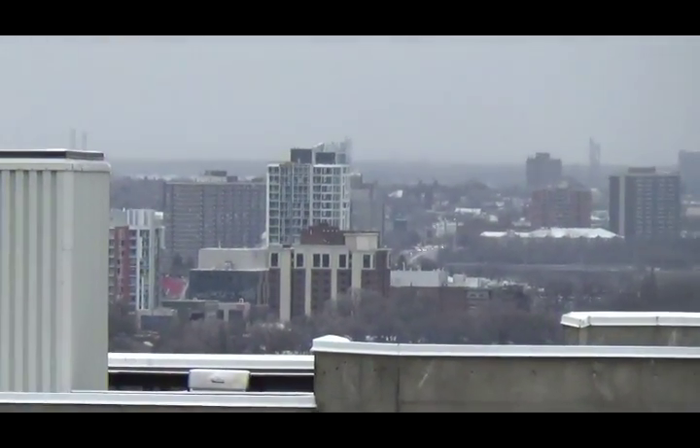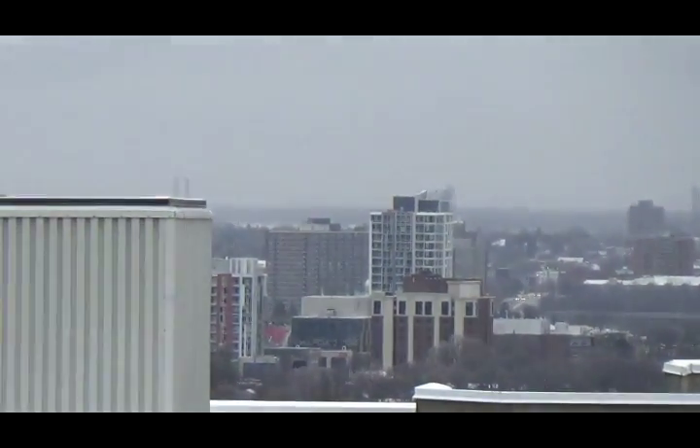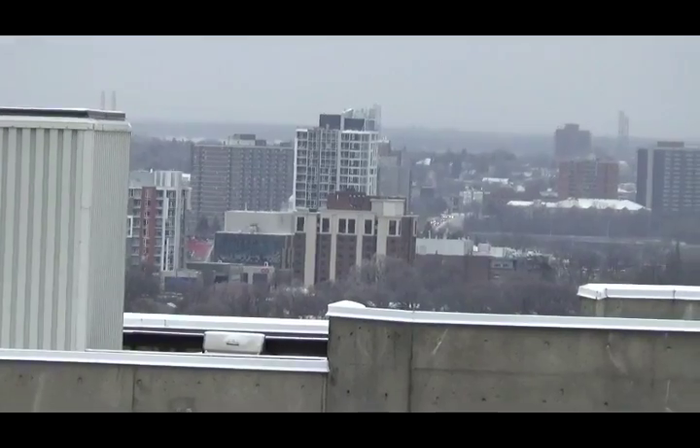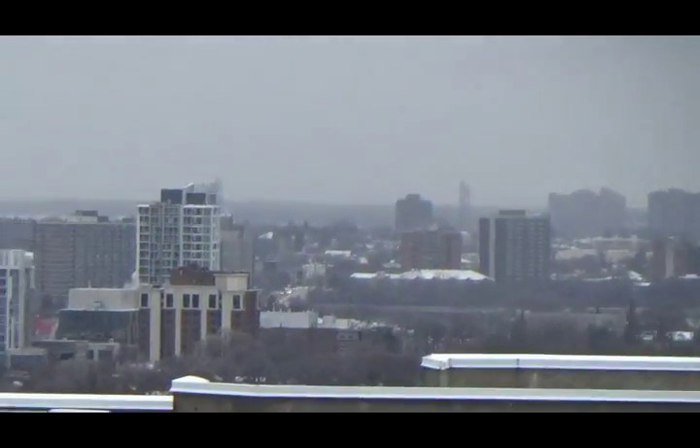That's a high-rise at Lansdowne Park. Behind there, right in there, is of course the football field.